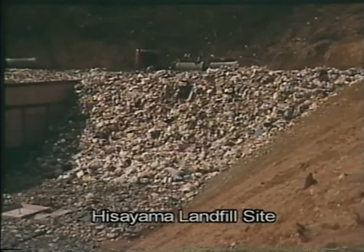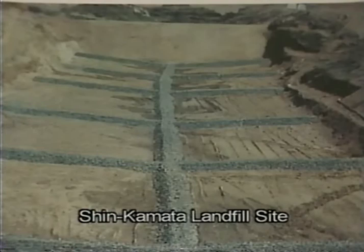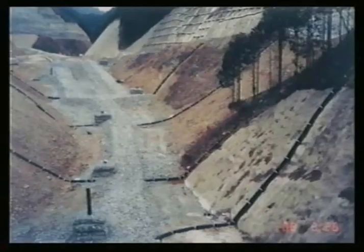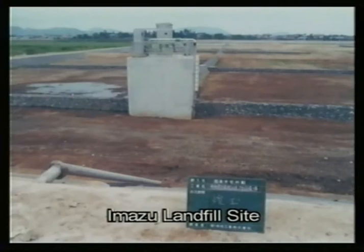The tests demonstrated that the design has a significant effect on leachate quality. Based on these test results, Fukuoka University formally proposed the new semi-aerobic landfill type. Fukuoka City responded by adopting the new landfill design in its Shin Kamata landfill site as the first implementation of semi-aerobic landfill technology in Japan. The Busetsugaura landfill site was designed and constructed as a full-scale semi-aerobic type. The research and full-scale demonstration were well received throughout Japan, and a number of local governments adopted the semi-aerobic landfill technology as a result. By about 1975, the new technology was widely known as the Fukuoka method.